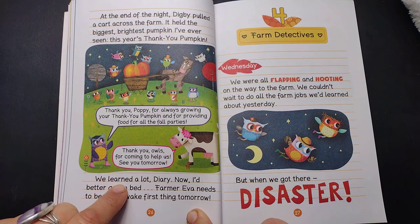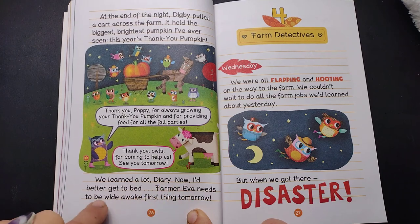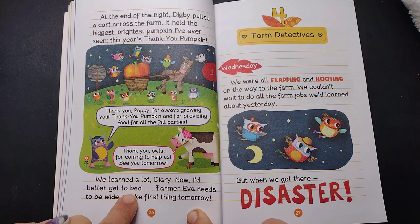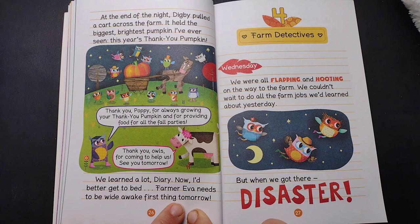We learned a lot, Diary. Now I'd better get to bed. Farmer Eva needs to be wide awake first thing tomorrow.